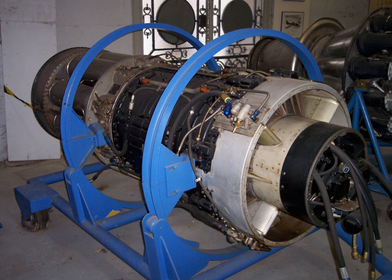J-47 GE-33: 5,550 lbf (25 kN) thrust, powered the F-86F and F-86K.